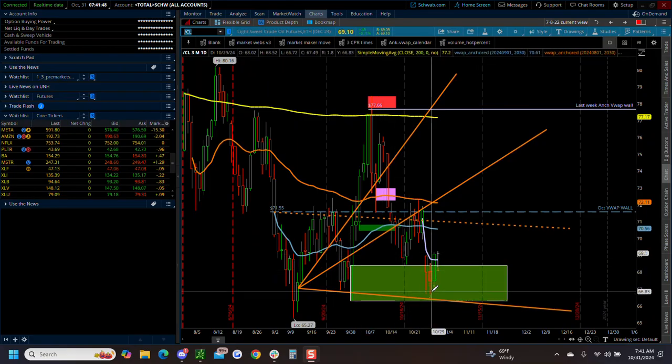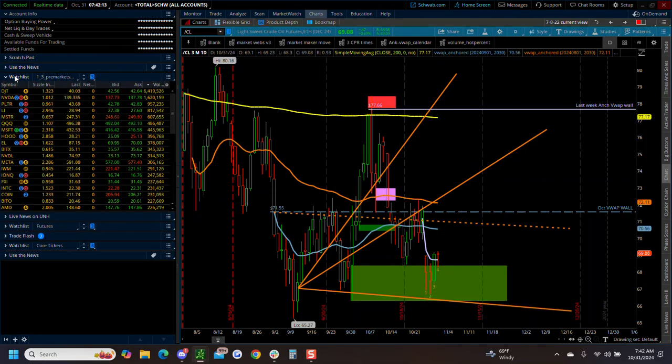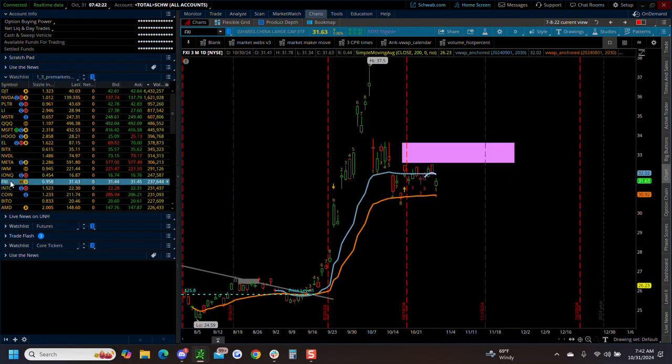I had mentioned trying to buy the energy names once crude got back down to 66. We came awfully close to 66 and we're bouncing off of it now, so we might have a tradable bottom on crude. Energy names might actually start seeing some rotation here quite soon. I have been keeping an eye on the China internet names - depending on who wins, China internet would probably do better under Harris versus Trump.